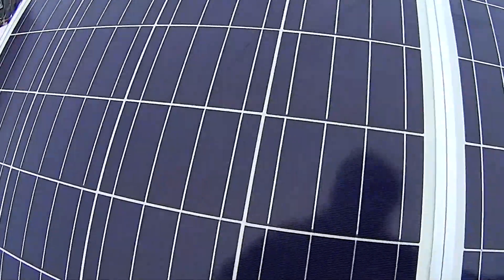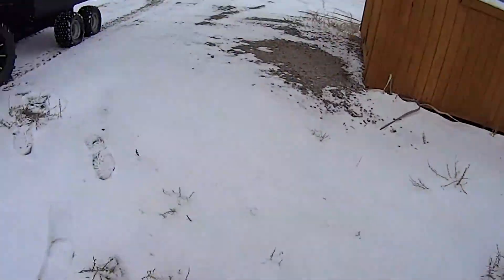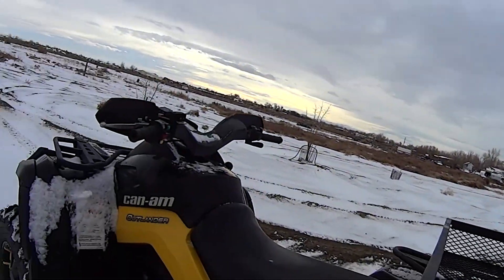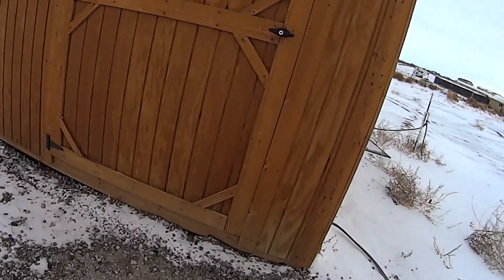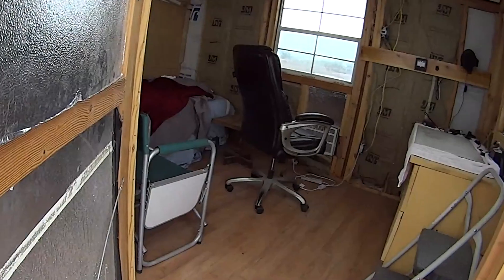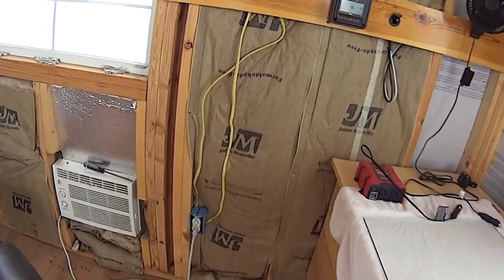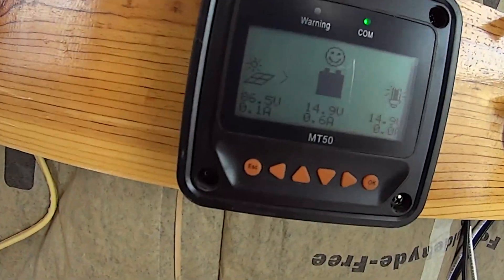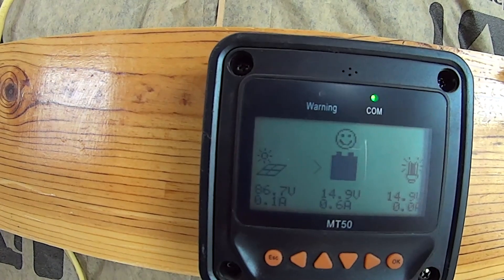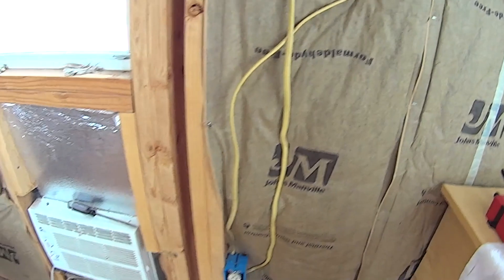Yeah, snow's all gone off these guys already. Let's see what we're doing inside. The overcast has helped with solar if it's overcast. 14.9 now - look at that, it's putting out 86 volts at .1 out, but because we're charged. Awesome!